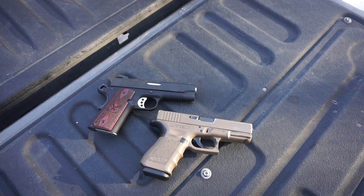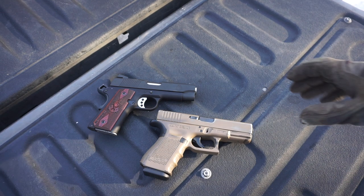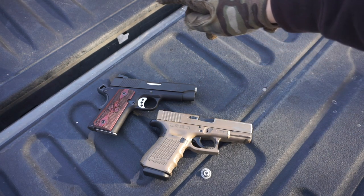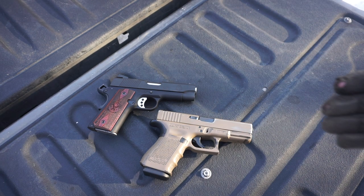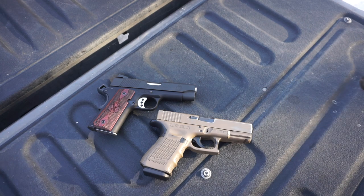Inherently, 1911 triggers are much better, especially with any custom work. If you compare apples to apples — aftermarket 1911 trigger versus aftermarket Glock trigger — will the Glock be smoother and lighter? Sure. But it still won't compare to an aftermarket 1911 trigger. So with that said, it's a better shooter and a better carrier.